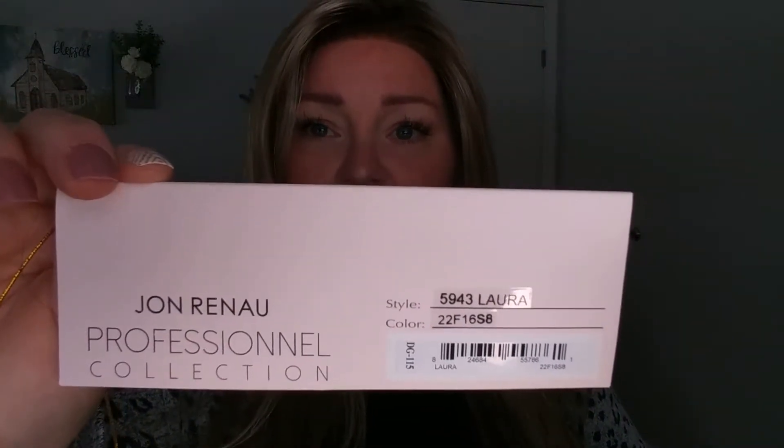I don't believe you can order this from an online retailer. Anyway, I know you can get this from the Beauty Nook — I will link it down below. This is the color 22F16S8, which is Venice Blonde. It's dark. I actually thought Venice Blonde was more ashy and lighter, because I swear I had a Venice Blonde that was not this dark.